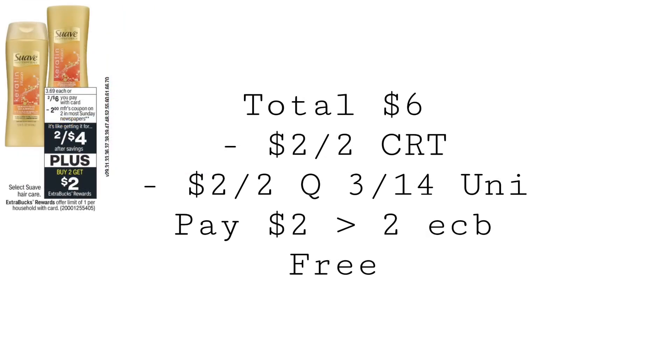Suave is going to be on sale two for $6. Buy two, you're going to get $2 in extra bucks. Pick up two of them for $6. Use a two off two Suave Hair Care CRT — check your CRTs, both of my accounts have this CRT. Then use a $2 off two coupon from the 3-14 Unilever. You're going to pay $2, get back $2 in extra bucks, making those completely free.